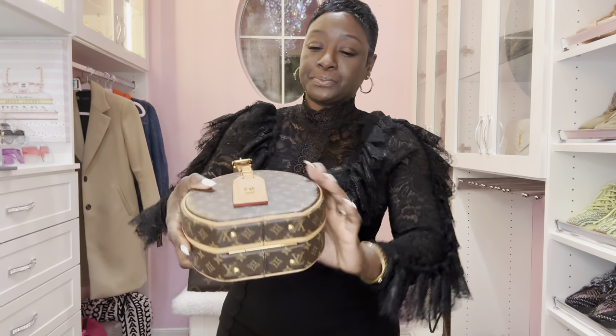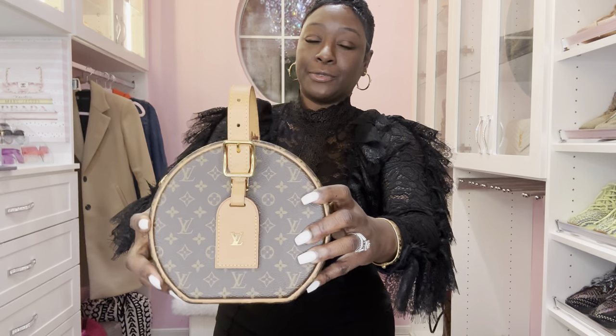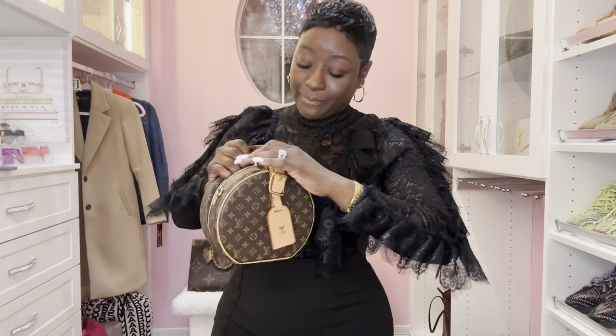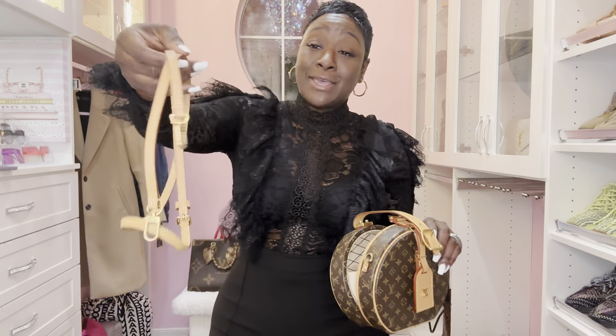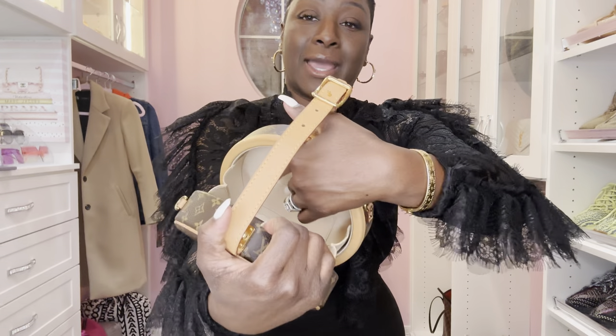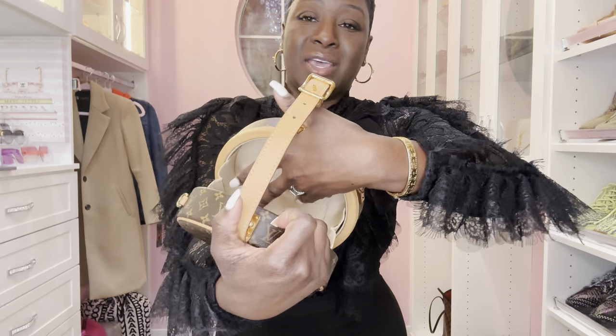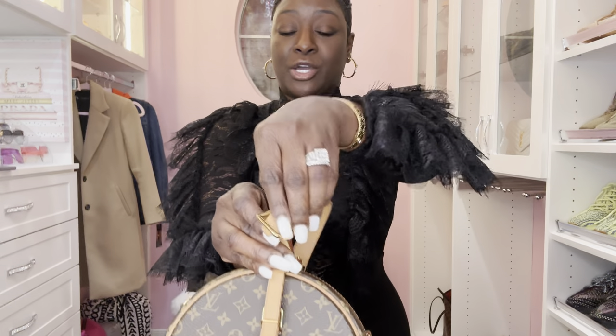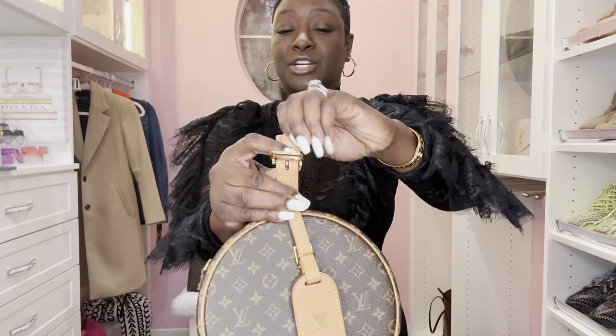I hardly wore it as a crossbody because carrying it as a tote with the handle around my wrist was just such a sexy look. Gold hardware feet at the bottom. It has an S-lock closure. Inside it comes with a small side pocket. It has a strap inside that is adjustable but not detachable, and the crossbody strap is adjustable and detachable. This handbag doesn't hold a lot, but it holds my daily essentials — lip gloss, hand sanitizer, hand lotion, and my key fob.